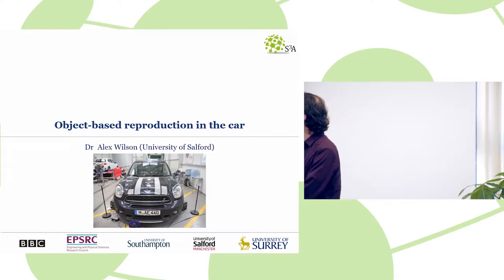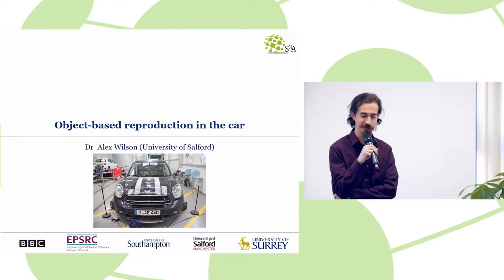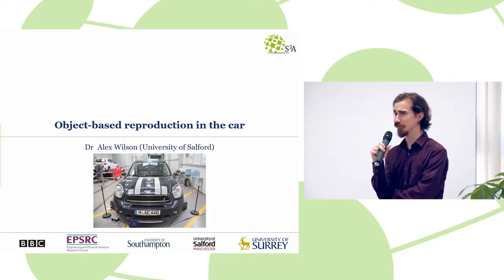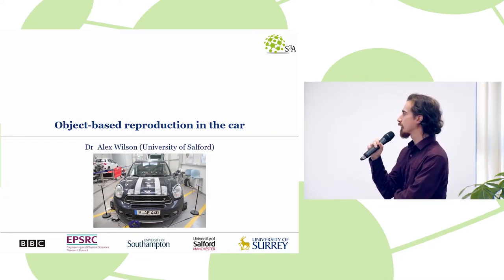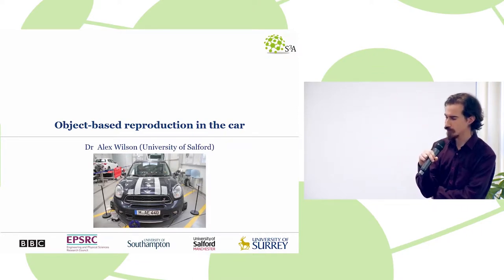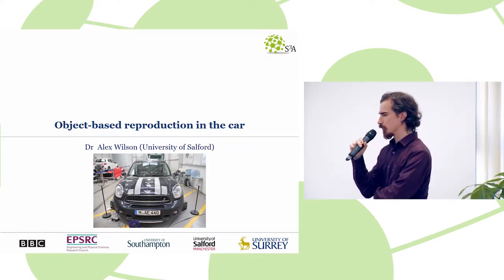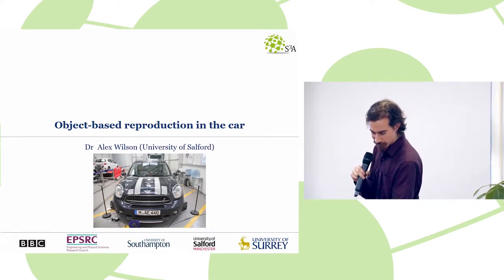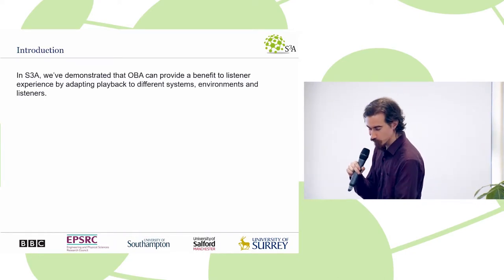So we were looking at different environments in which this technology could be useful. Having concentrated mostly on the home for four and a half years, we thought, what other locations is content regularly consumed? The literature, particularly regarding popular music, seems to suggest commuting and the gym. So given the choice of making an object-based piece in either environment, we chose a vehicle.